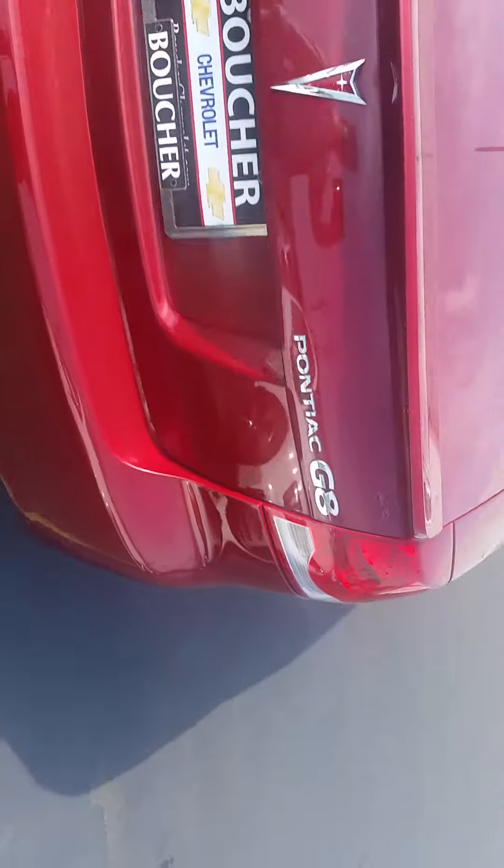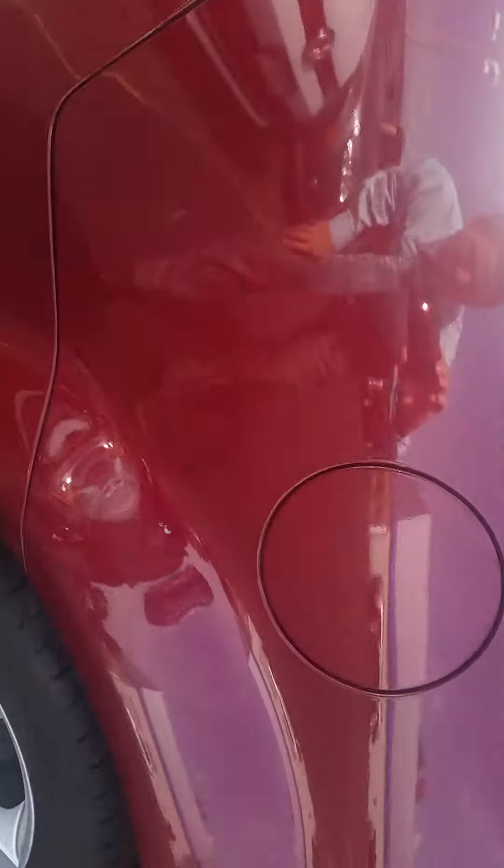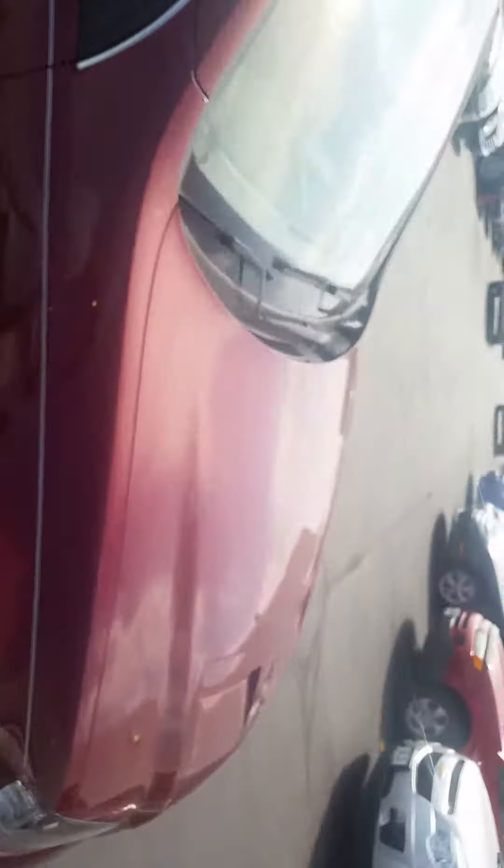There's one little stone chip right here — you can kind of see it if you zoom in. Other than that, everything else should clean up just fine. The inside is immaculate as well.